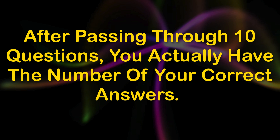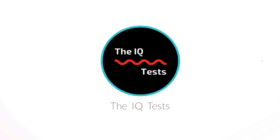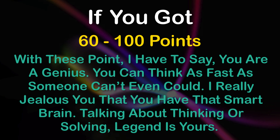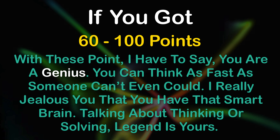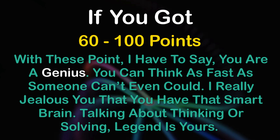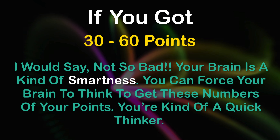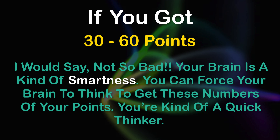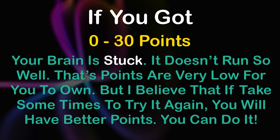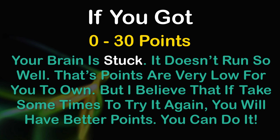After passing through 10 questions, you now have the number of your correct answers. If you got 60 to 100 points, you're a genius — you can think as fast as others can't. If you got 30 to 60 points, not so bad; your brain is quite smart and you're a quick thinker. If you got 0 to 30 points, your brain is stuck and doesn't run so well, but I believe if you take some time to try again, you will have better points. You can do it.